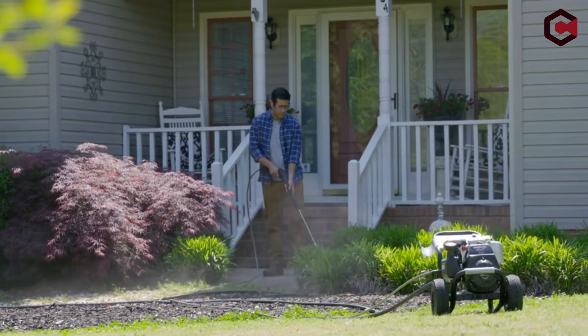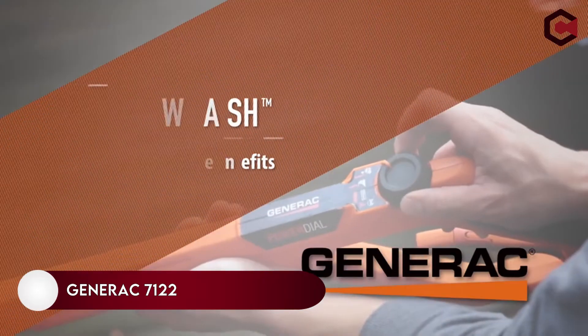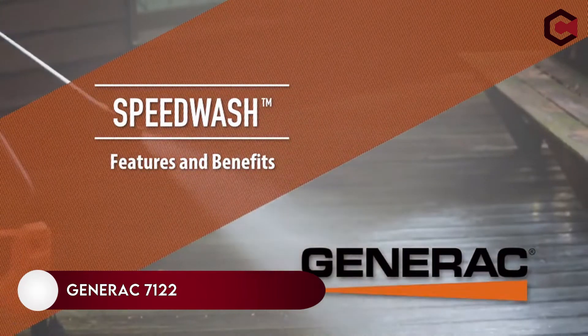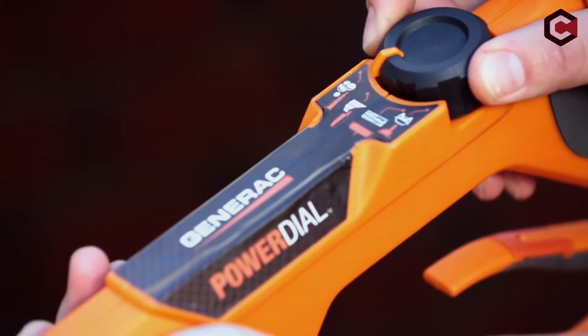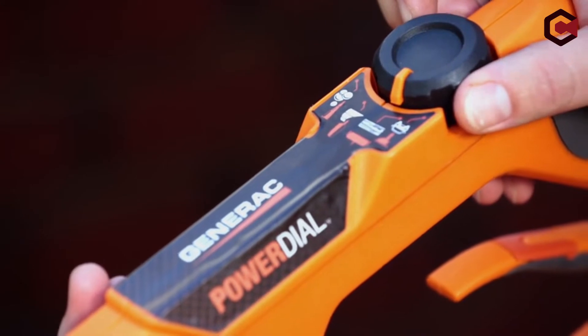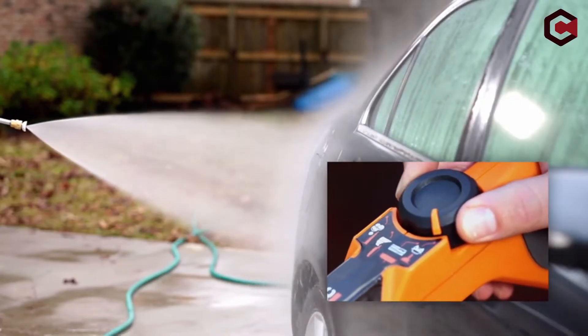If you want more information and updated pricing on the products mentioned, be sure to check the links in the description below. So let's get started. Number two is the Generic 7122, a gasoline pressure washer that delivers the power and dependability that any professional model should. Although this gas pressure washer weighs about 60 pounds, it's easy to move around and comes with a 30-foot flexible hose so you won't have to relocate it very far.